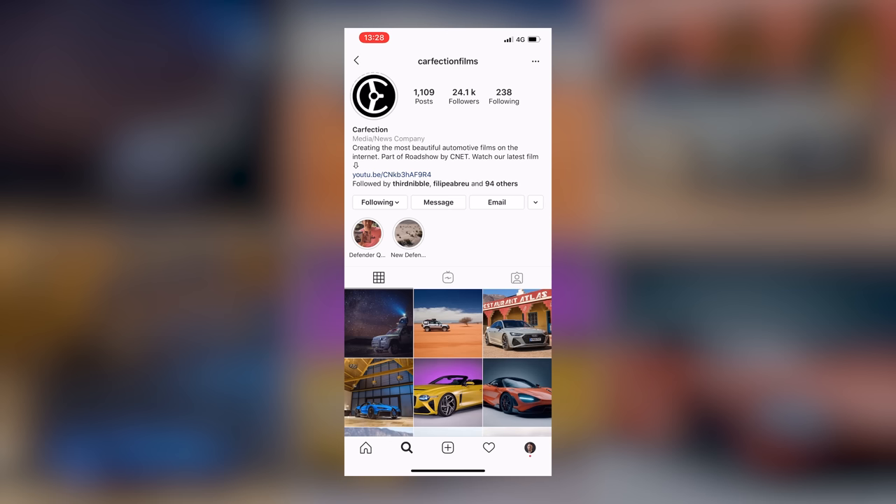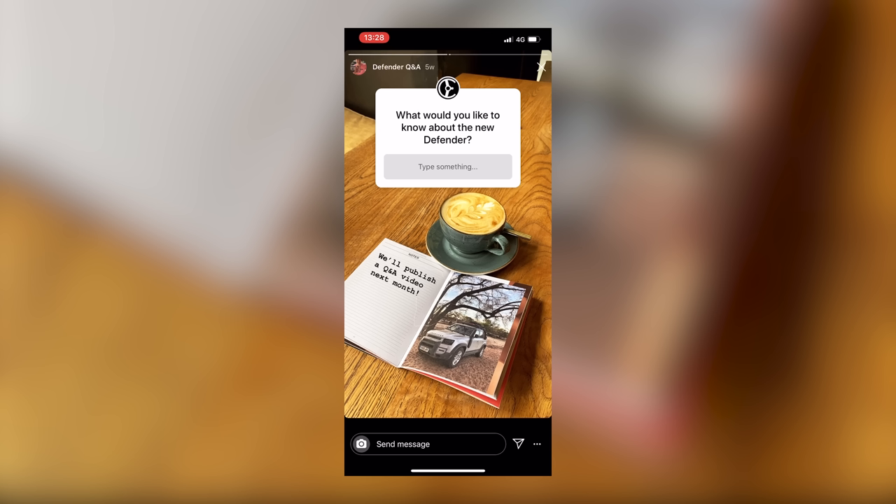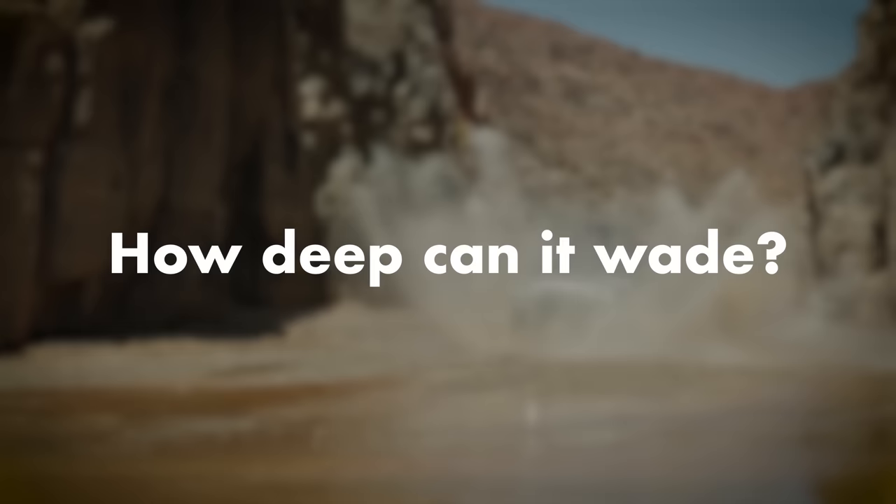Welcome to Your Questions Answered, which I always think sounds a bit like a game show. You ask us questions on Instagram about a subject we've put out there, and then I try and answer them. Today it's the new Defender.